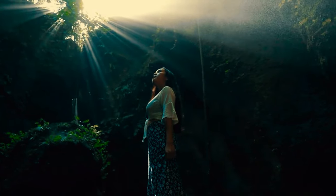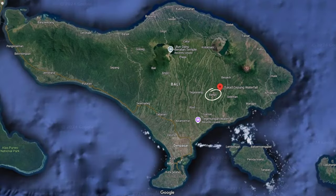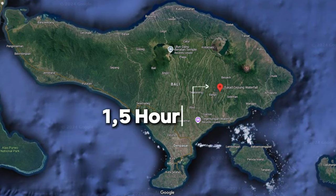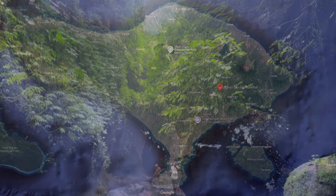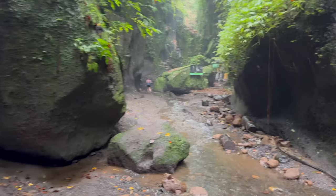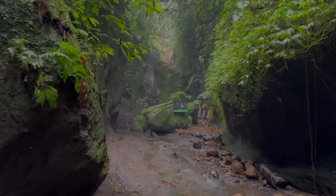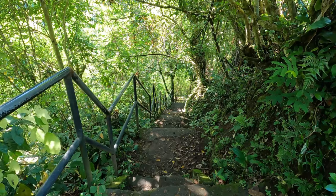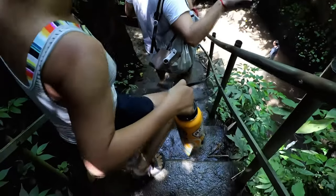Let's talk about the address and accessibility. Tukidseping Waterfall is located in Bangli Regency, about a 1.5-hour drive from Ubud, and 1 to 1.5 hours from Seminyak or Kuta. Nestled within a canyon, the waterfall is reached by a short hike downstairs and a walk along a rocky riverbed. The path can be a bit slippery in spots, but it's manageable for most visitors and absolutely worth the effort.